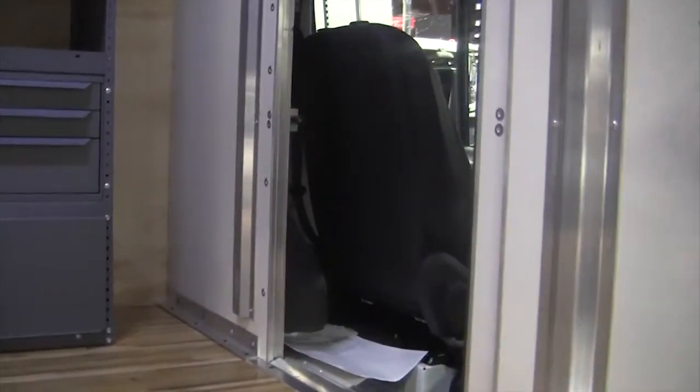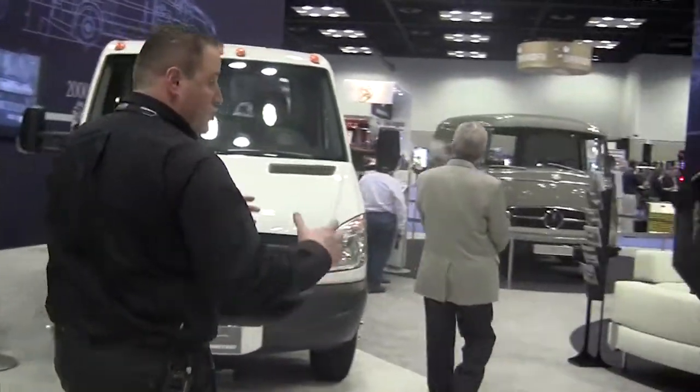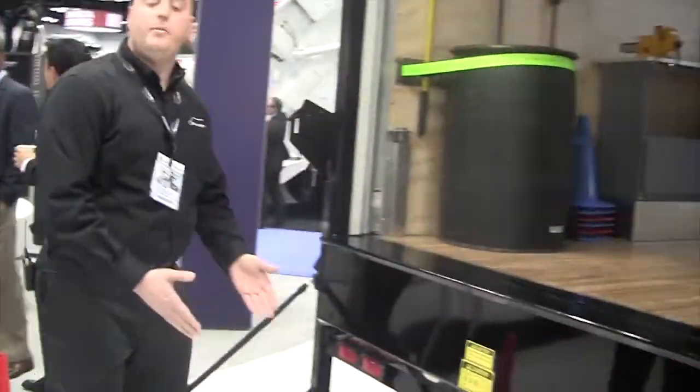It also shows the convenient walk-through through the bulkhead for the driver and co-driver. More importantly, as we walk through this vehicle, whatever construction material, light or heavy-duty equipment you need, we also have an integrated power liftgate.